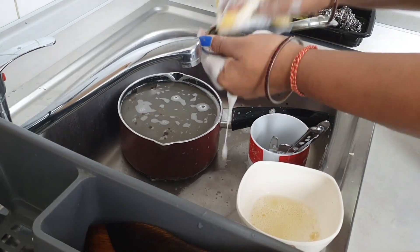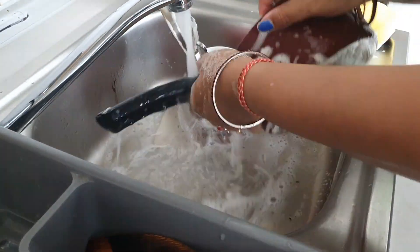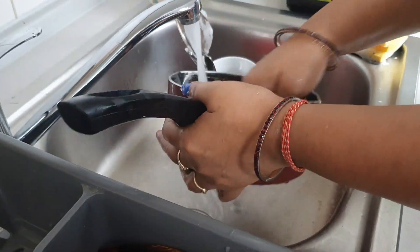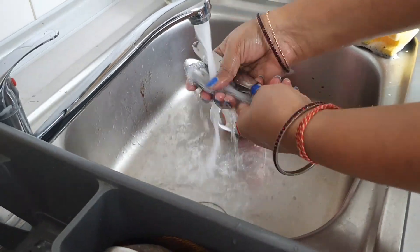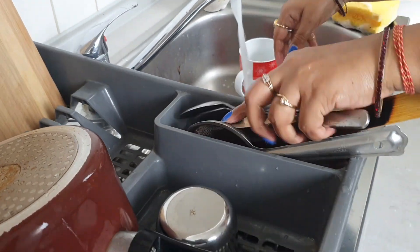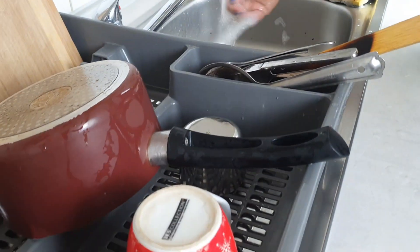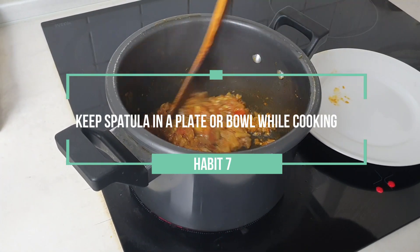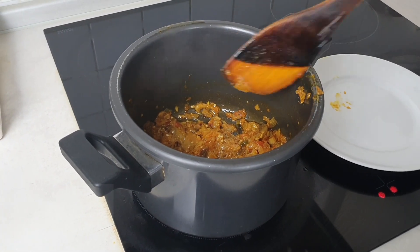Quickly clean up any dishes, placemats, etc. after you finish each meal. It will only take a few minutes, but your kitchen will always be clean and ready for the next meal. When you do these quick cleanups consistently, your final cleanup at the end of the day will be quicker and easier.